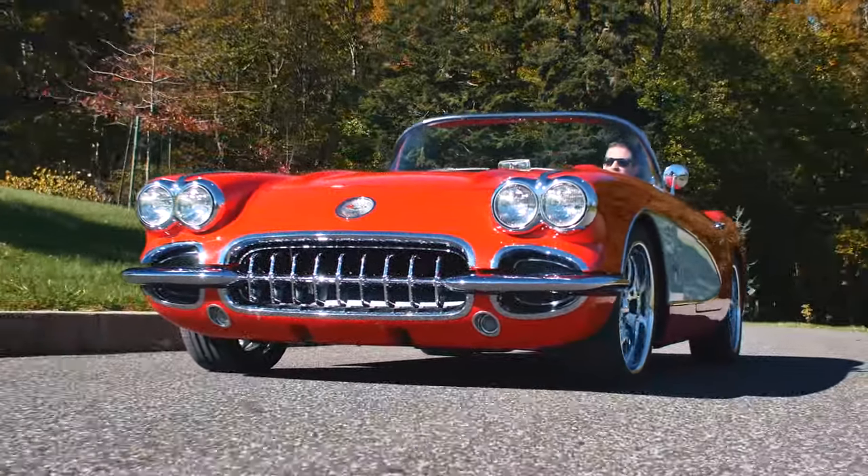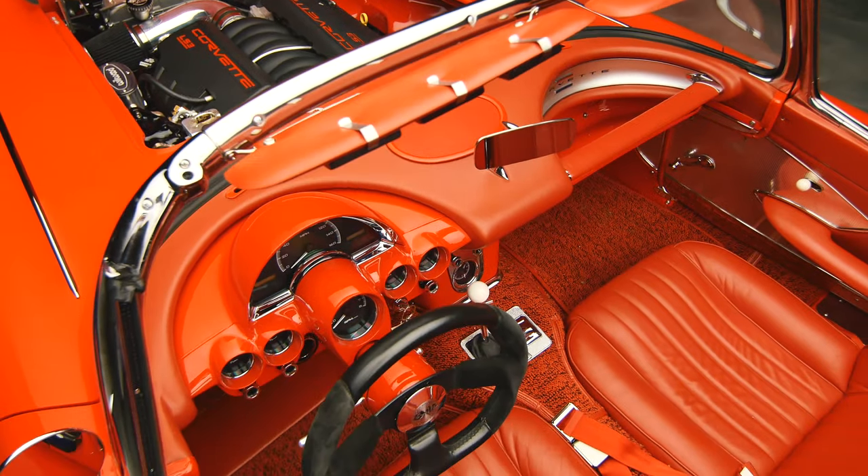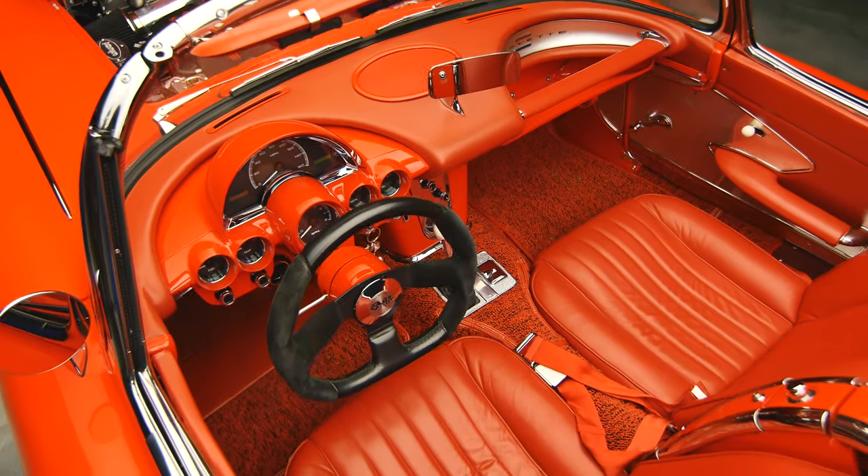Over here is a 1960 Corvette that we completed a couple of years ago for a customer — it really came out nice. He just brought it back because he wanted some updates to the stereo system, fresh fluids, and basically a good checkover after he's put about 1,500 miles on the car.